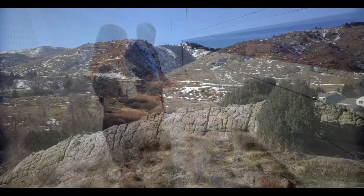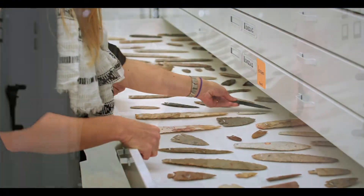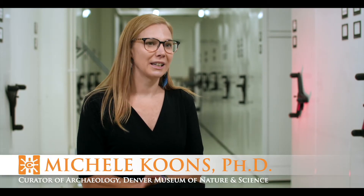There is archaeology all over the place, but it's hiding in plain sight in some ways. When I started at the museum, it was a real goal and dream of mine to do some kind of public archaeology project.